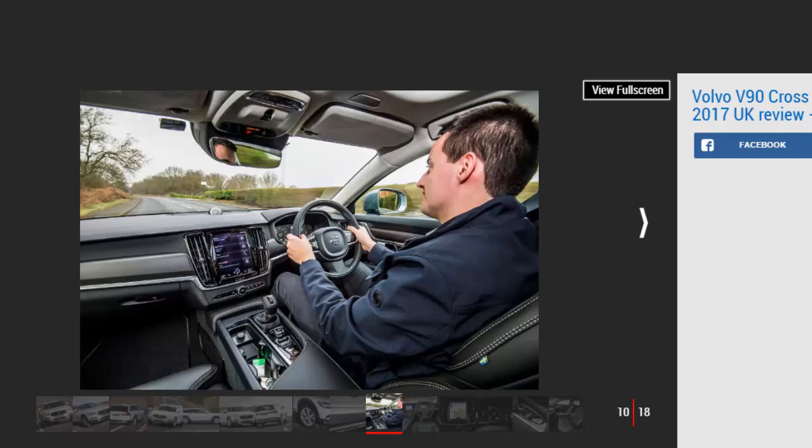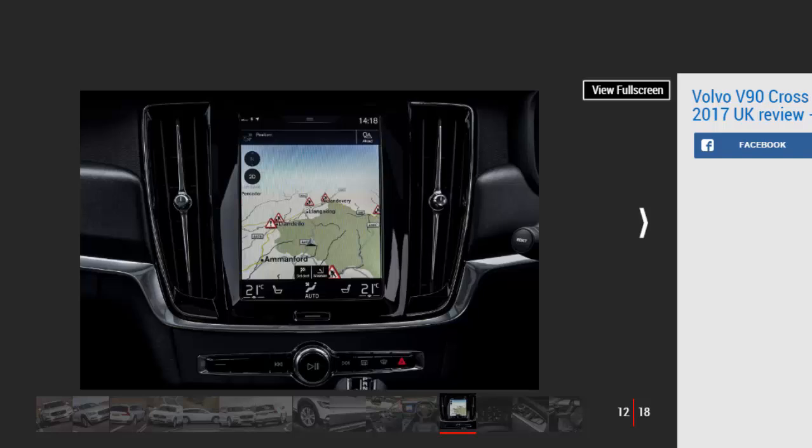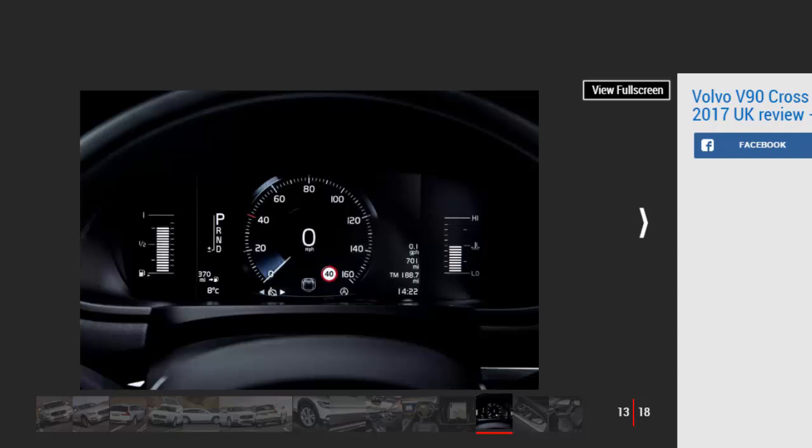It comes as standard with a raft of safety kit, plus heated electric leather seats, LED headlights, a 9-inch portrait-style sat-nav and infotainment system, adaptive cruise, keyless start, 17-inch alloys, and an electric tailgate. Step up to Cross-Country Pro and you gain a heated steering wheel and windscreen, adaptive beam headlights, ambient lighting, an electric memory driver's seat, 19-inch alloys, and a 12.3-inch TFT instrument display. The Cross-Country features the same engine range as the regular V90: the 187bhp D4 diesel, the 232bhp D5 diesel, and the 315bhp T6 turbo petrol.